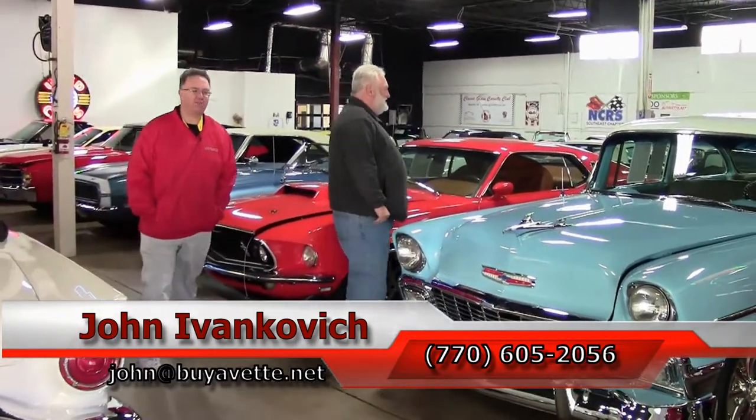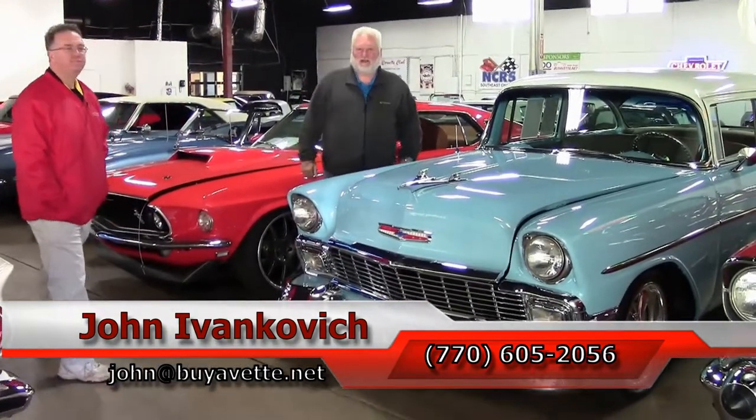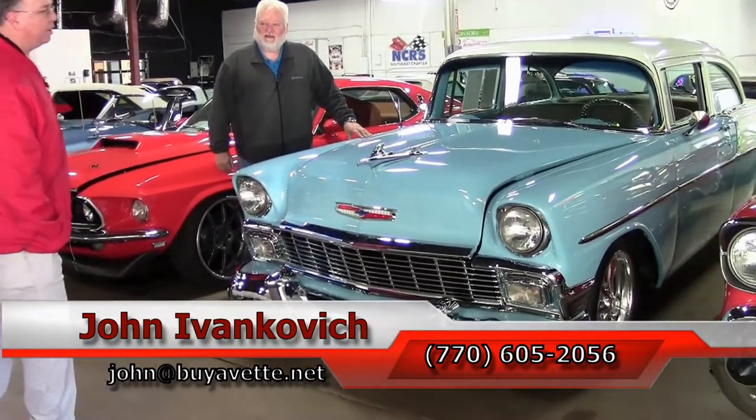Folks, give us a call at 770-605-2056, or my cell is 770-883-9263. As always, subscribe to the YouTube channel so you can see all this fun new inventory first, and we'll look forward to seeing you all out on the road.